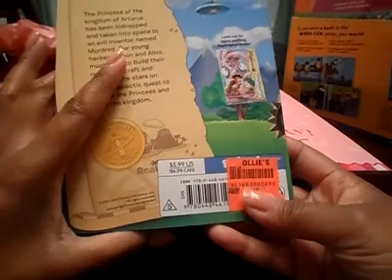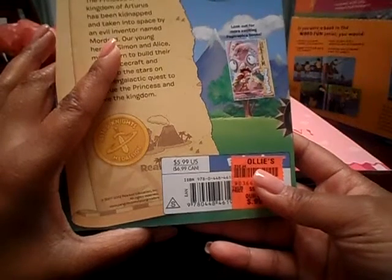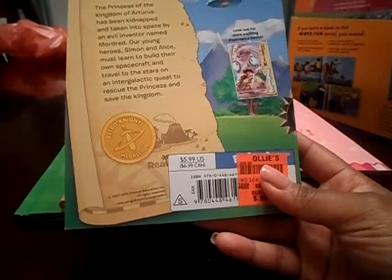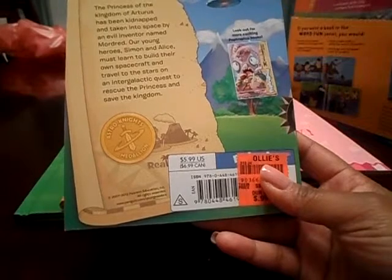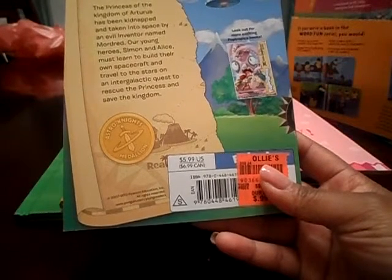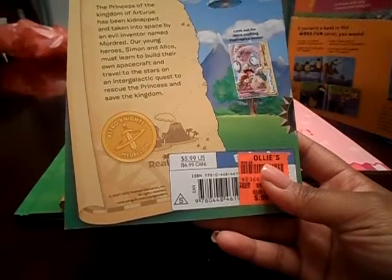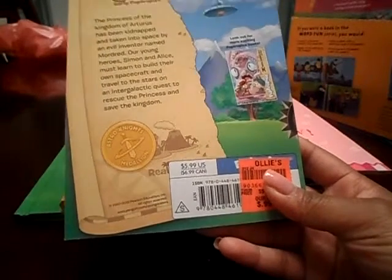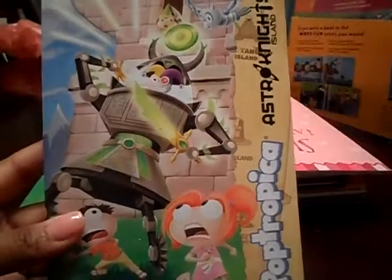We have book fairs at my school twice a year — before Christmas and usually before the warehouse sales. The one in the spring is usually buy one, get one free, so that's always a good one. But yeah, so I went to Ollie's because I forgot all about this place. I went there quite often when my son Bryce was smaller — I'd get hardcover books that are usually $15.99 for like $3.99. You can't beat that. So I went today to get some new books and new interests.